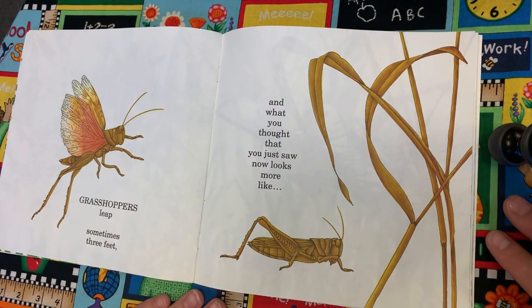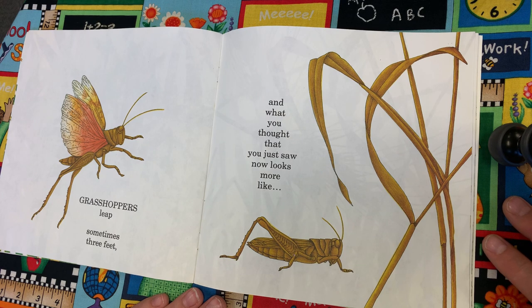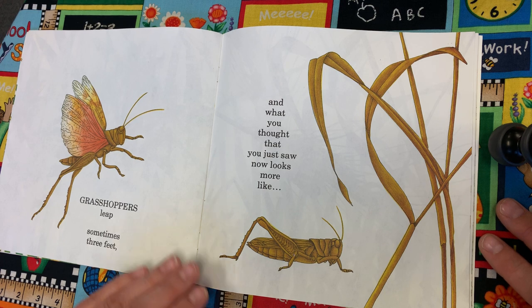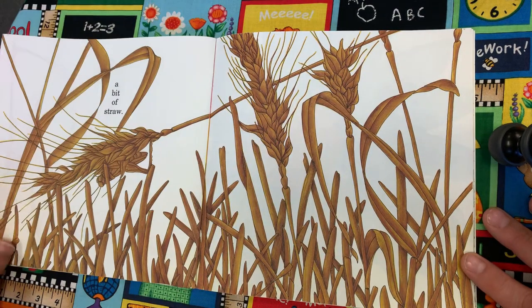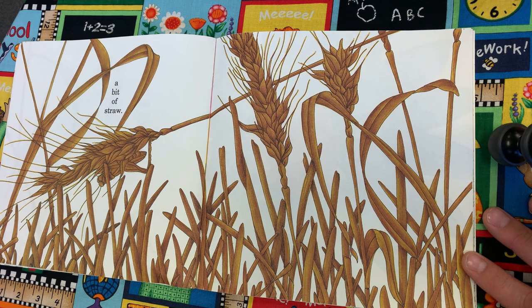Grasshoppers leap sometimes three feet and what you thought that you just saw now looks more like a bit of straw. You see the grasshopper?